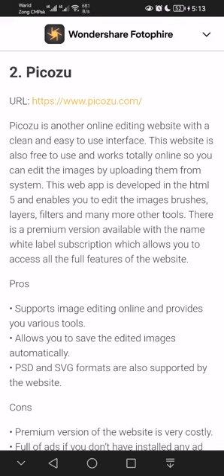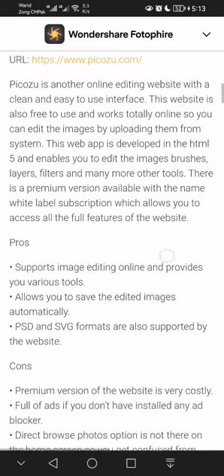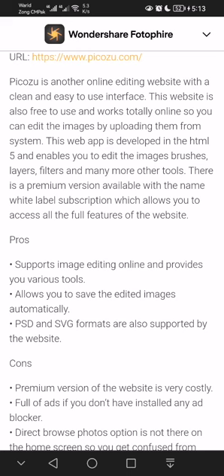This web app is developed in HTML5 and enables you to edit images with brushes, layers, filters, and many more tools. There is a premium version available called the White Label subscription, which allows you to access all the full features of the website.